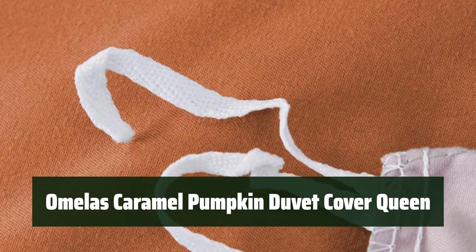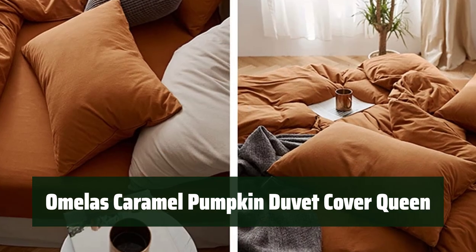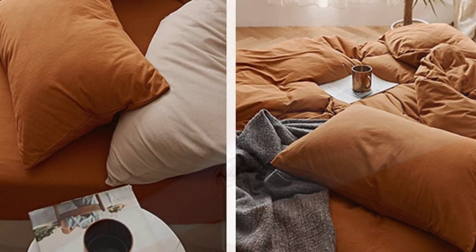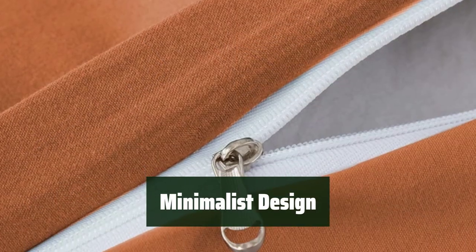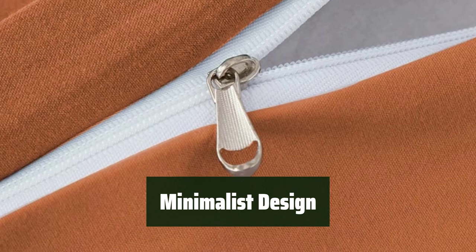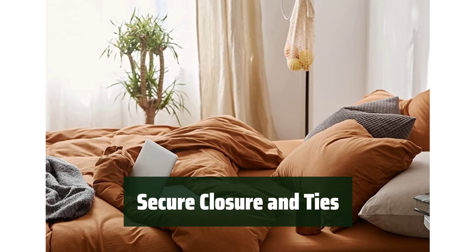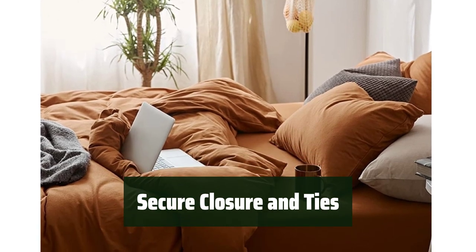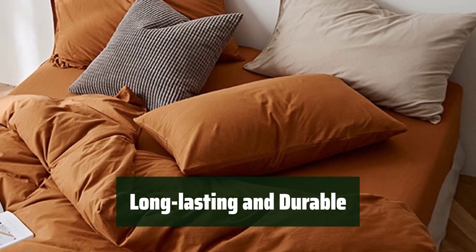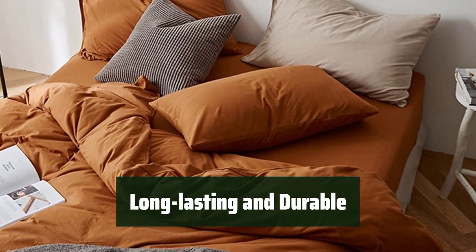Number 1. This duvet cover is made of high quality microfiber material, guaranteeing ultimate softness and comfort. It's perfect for those who want a minimalist style in their bedroom. The minimalist design blends easily with any furniture, adding a touch of style to your bedroom. It features a hidden zipper closure and strong corner ties to keep the comforter firmly in place, ensuring a peaceful night's sleep. With excellent color fastness, this duvet cover will last longer than cotton fabric, providing a lasting investment.